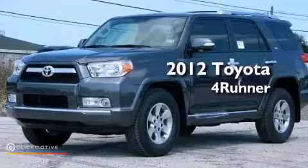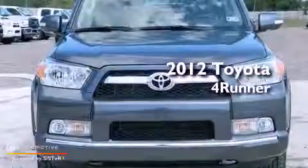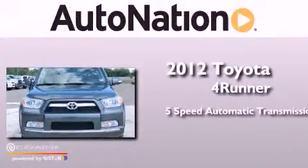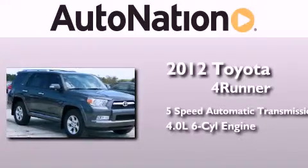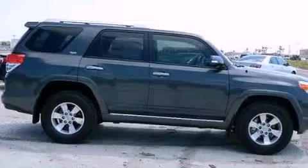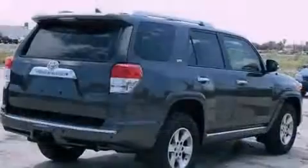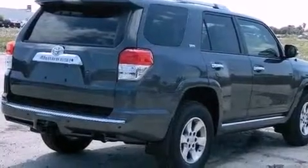This is a brand new 2012 Toyota 4Runner SR5. This SUV has a 5-speed automatic transmission and a 4.0L V6. Its top features include a double wishbone independent front suspension, skid plates, and a tire pressure monitoring system.